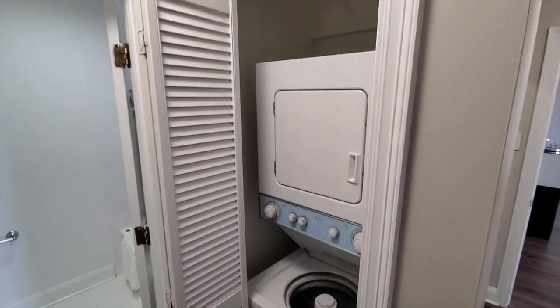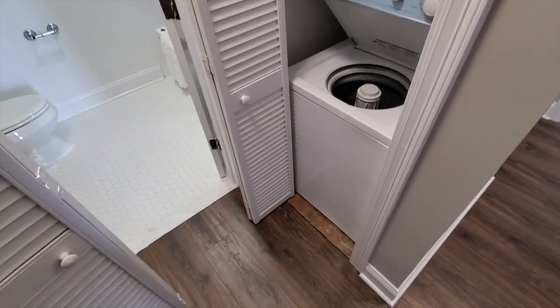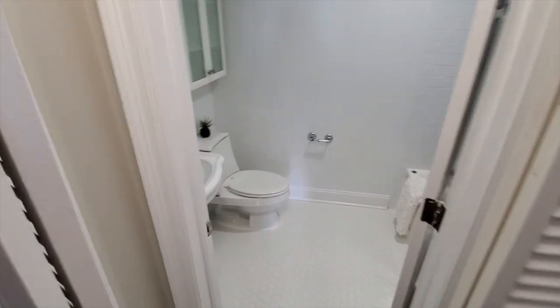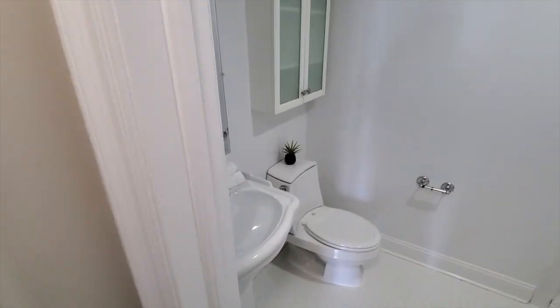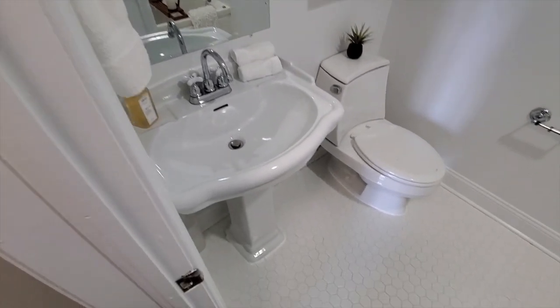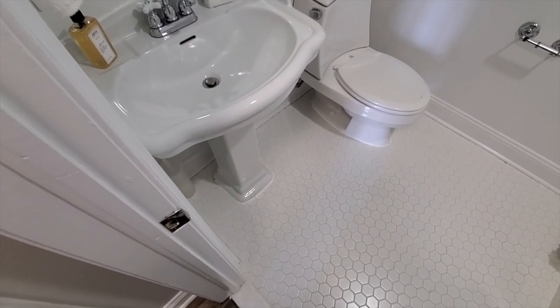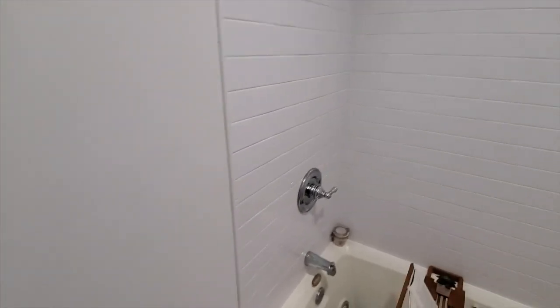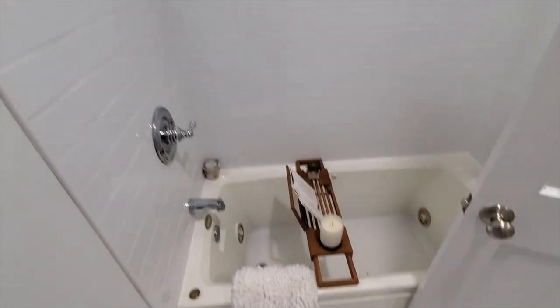Washer and dryer are here in the home. Plus, you have a pristine full bath. It offers a shower and tub combo, and notice the beautiful subway tile.